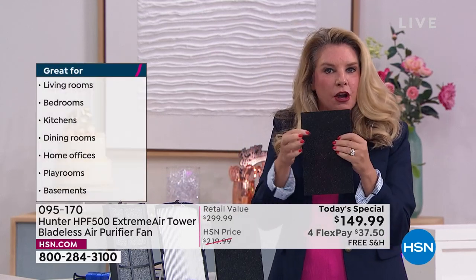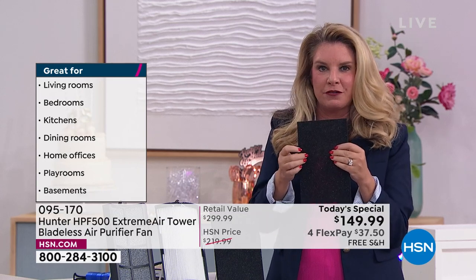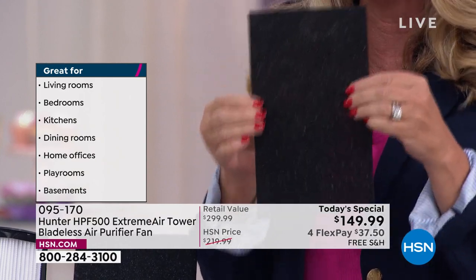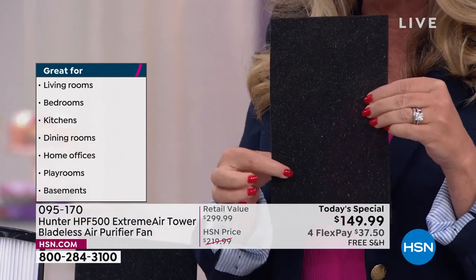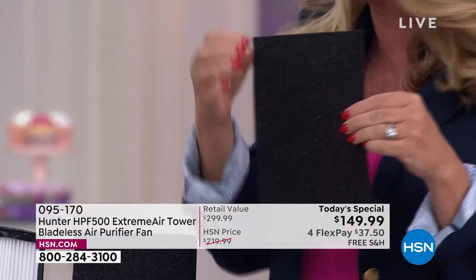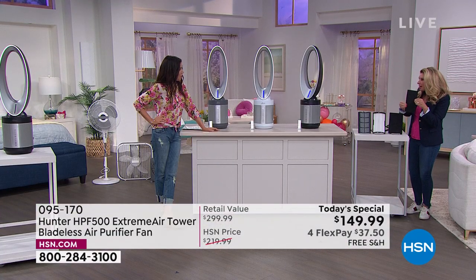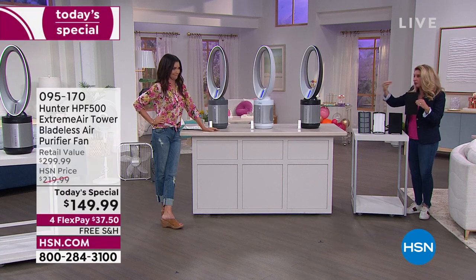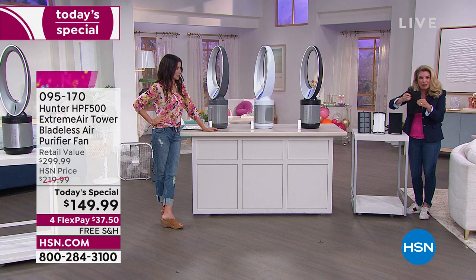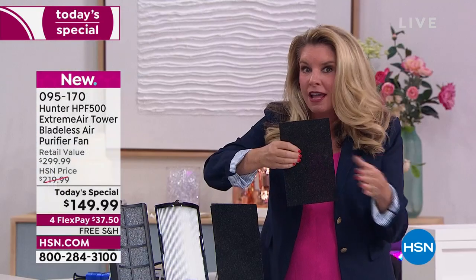First, you're going to get the pre-filter. This pre-filter has a cocoa carbon filter with eco silver technology — completely exclusive to Hunter. It's going to get rid of odors in the air and also prevent things like mold and bacteria from growing on it. Bacteria and mold are live airborne particles; when they grab onto something they usually grow. They can't grow here. That's your first level of filtration.